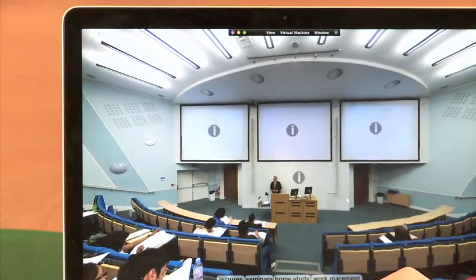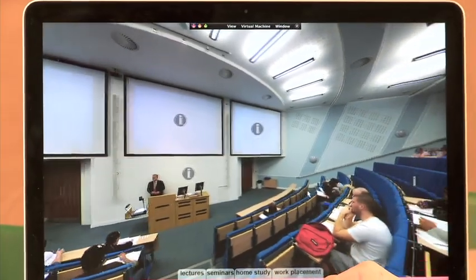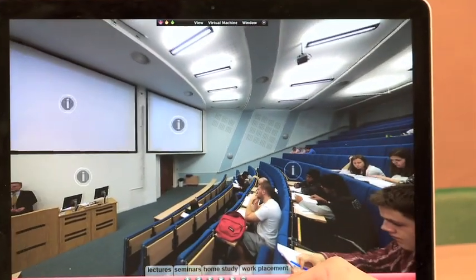I had a look at the virtual tours and I found them really useful because it shows me around workplaces and universities, which can help me choose what I want to do in the future.